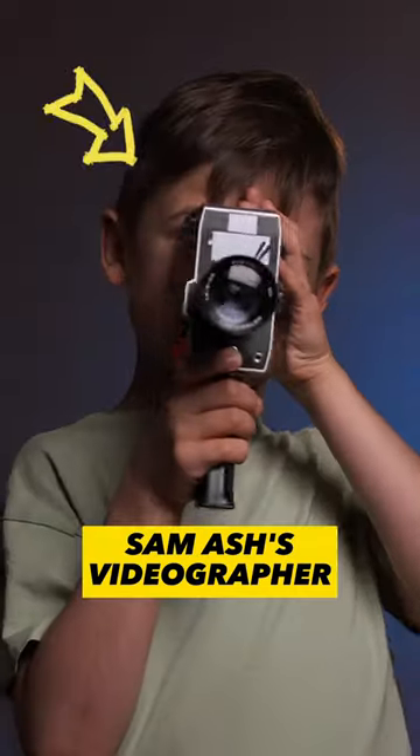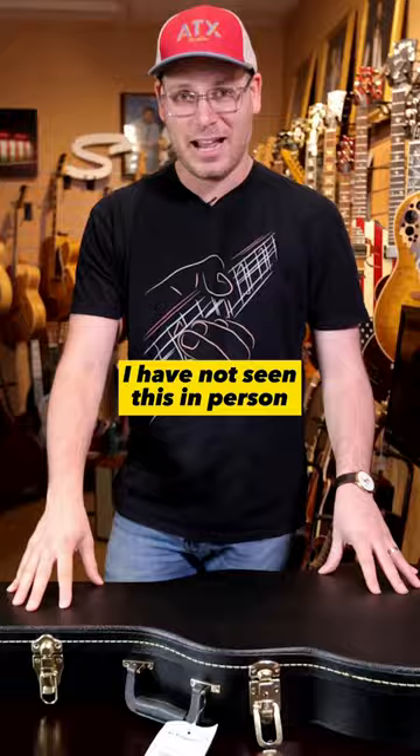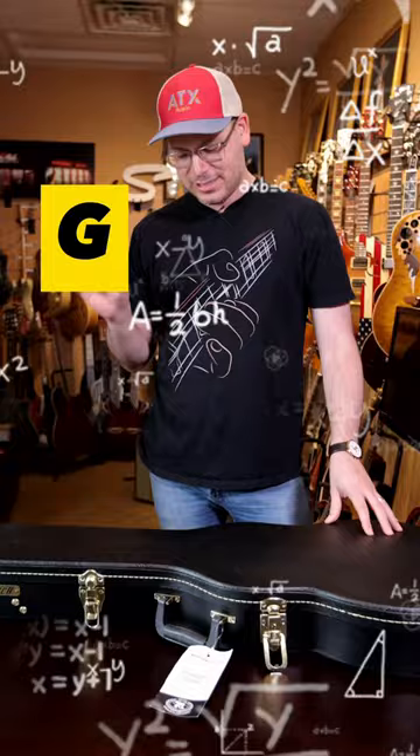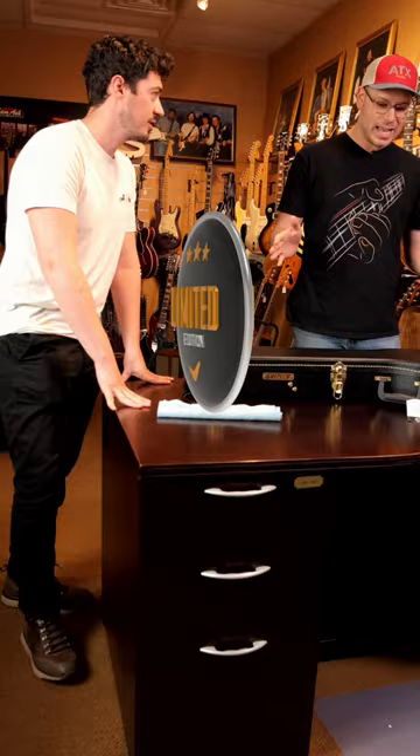This guitar is a favorite of our videographer, but we have only seen photos of this thing. I have not seen this in person — I've been dying to see this guitar so badly. The Gretsch G6134TG — that rolls right off the tongue — Limited Edition Paisley Penguin.